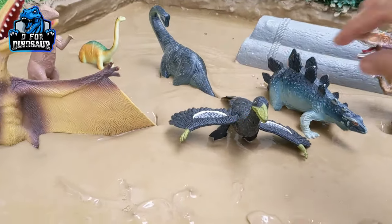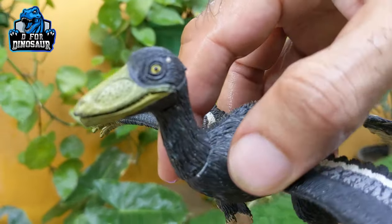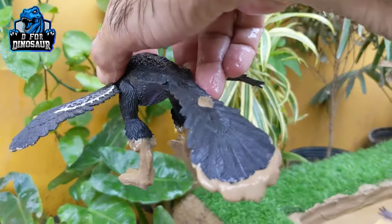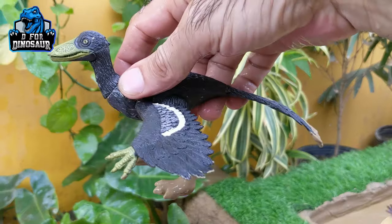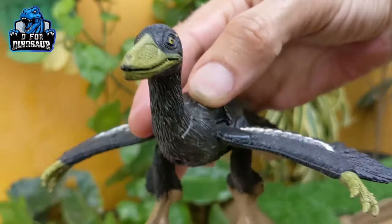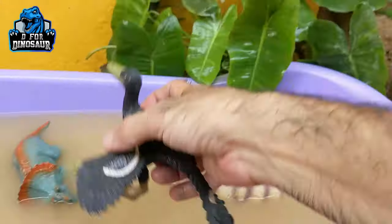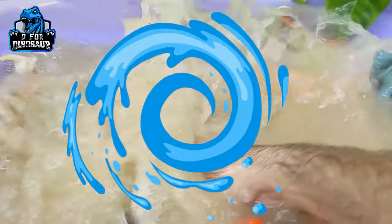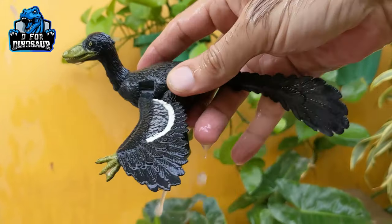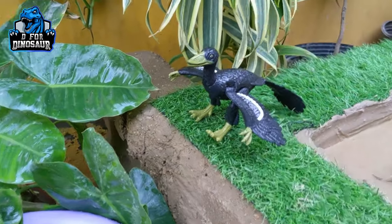The next one we have is the smallest dinosaur — do you know the name? We have the Microraptor! Scientists say it has the size of a chicken, around two to three kg. It's a carnivore dinosaur, and they are flying dinosaurs — yes, they can fly! Let's wash him. That's a very beautiful dinosaur — here we go, Microraptor!